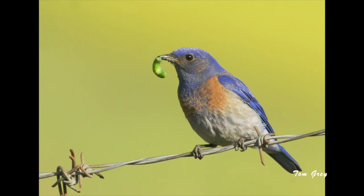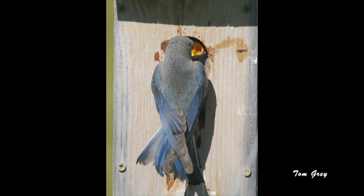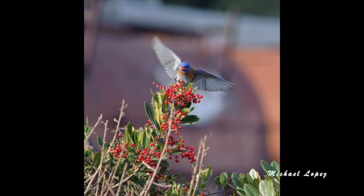Bluebirds typically catch ground-dwelling insects such as grasshoppers, caterpillars, beetles, ants, wasps, and pill bugs, as well as eating spiders and snails. They also can eat a variety of berries.